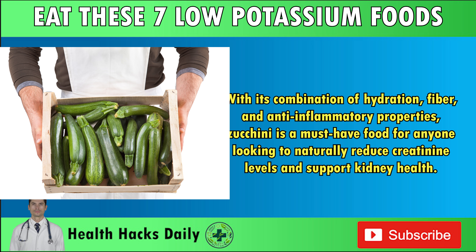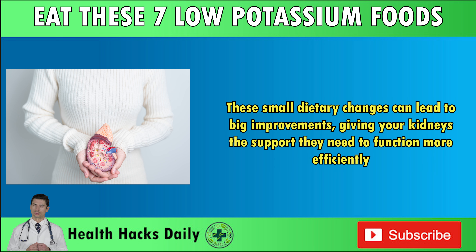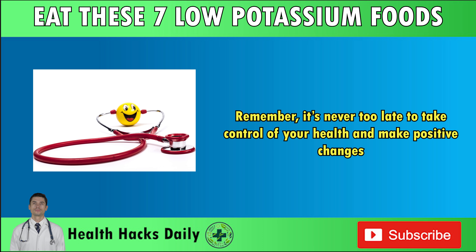With its combination of hydration, fiber, and anti-inflammatory properties, zucchini is a must-have food for anyone looking to naturally reduce creatinine levels and support kidney health. By incorporating these seven low-potassium foods into your diet, you can significantly reduce creatinine levels and improve kidney health naturally. These small dietary changes can lead to big improvements, giving your kidneys the support they need to function more efficiently. Remember, it's never too late to take control of your health and make positive changes.